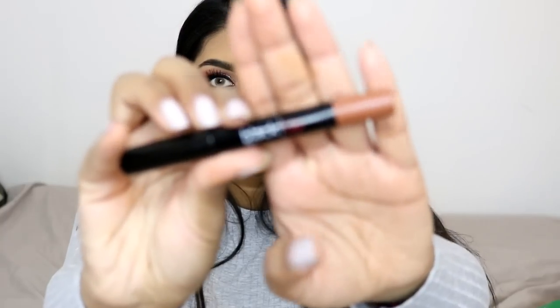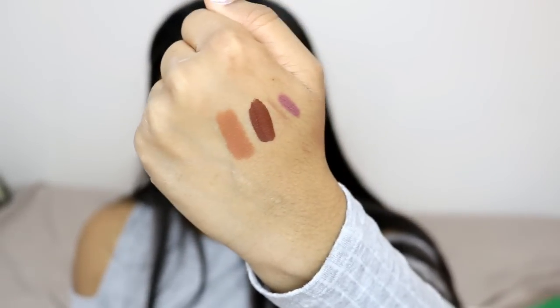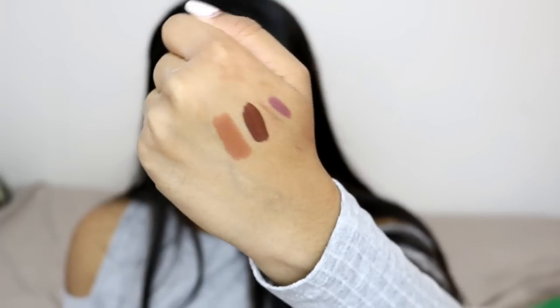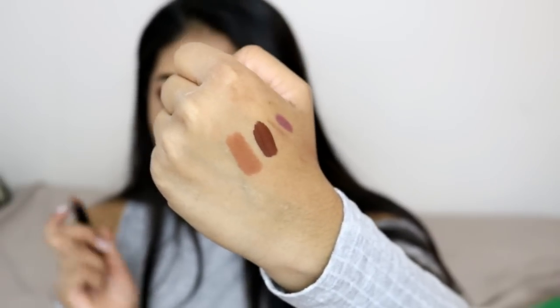I also went to Debenhams and came across this lip colour from Black Up Makeup — basically a makeup brand for darker skin tones. I picked up this colour, swatched it, and it's my true nude colour. It's a matte lip crayon and I'd say it's a definite dupe for the Kylie Jenner Brown Sugar Lip Kit, though it is still £17.50. If you're looking for something easily accessible without paying Kylie Cosmetics customs and shipping, definitely recommend this for a similar colour to Brown Sugar.